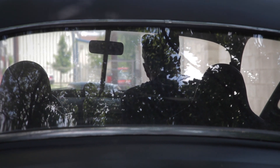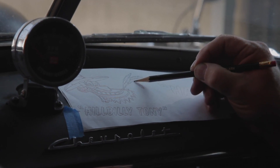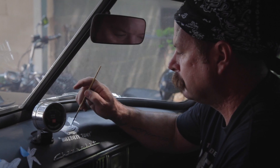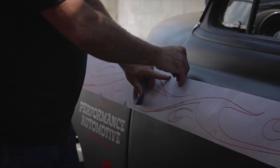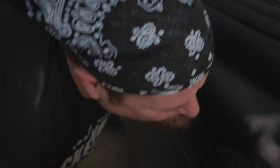The piece I did on the dashboard — the owner of the car purchased the car in Tennessee from a guy named Hillbilly Tony. He asked me to do a little piece somewhere on the car that would reflect a little bit of the history of the car, so I did a little cartoon sketch with some lettering on the dash to tie that in.